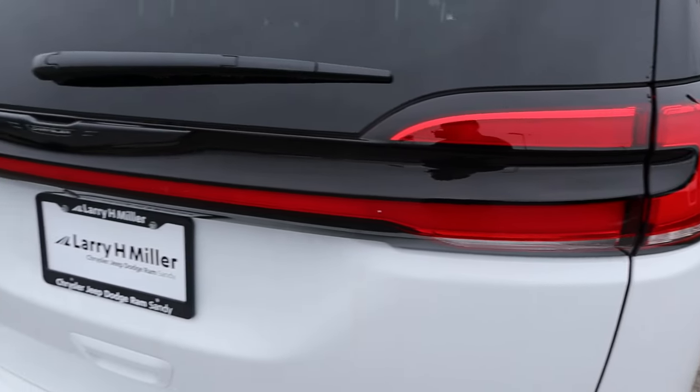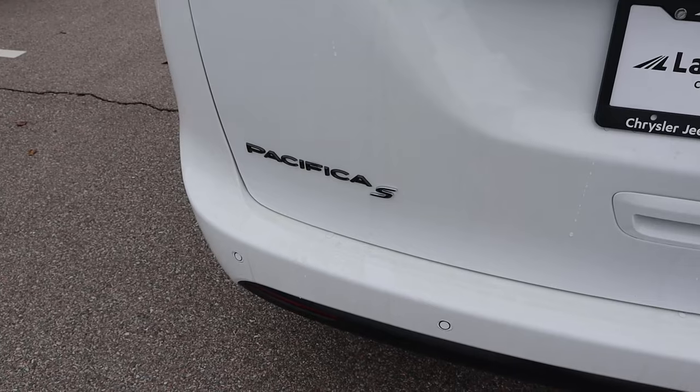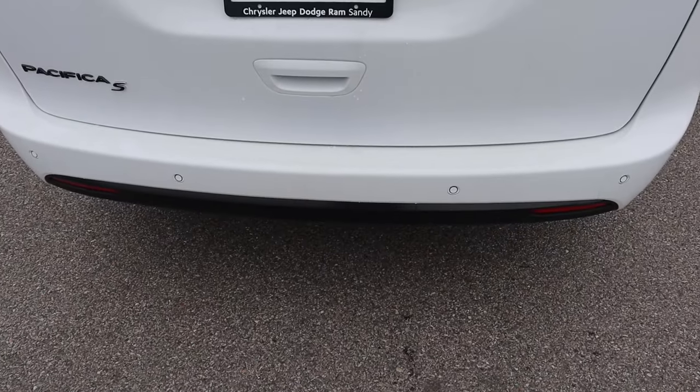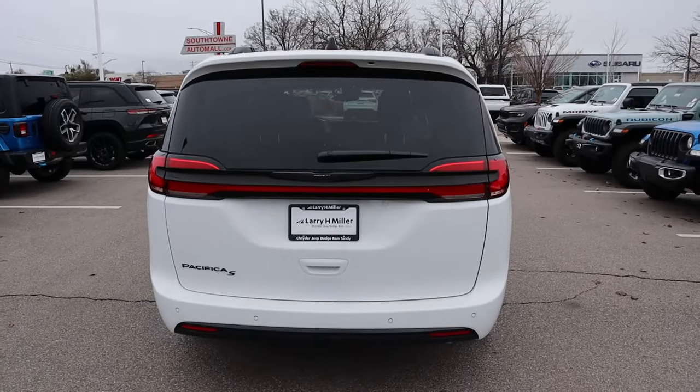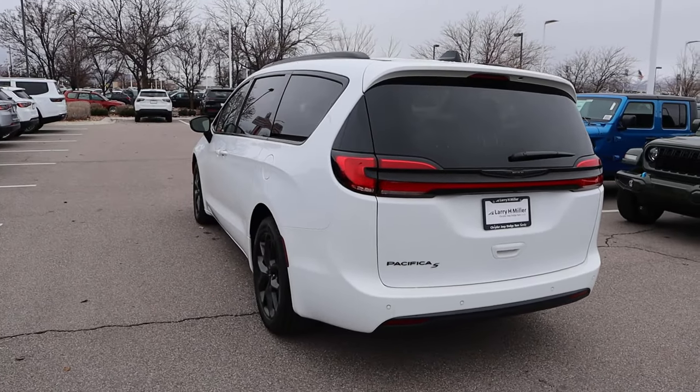Here's a quick look at the taillight design, and notice the Chrysler logo right there and then Pacifica S down below. There are parking sensors here at the bottom as well. I think the Pacifica is cool looking for a minivan.